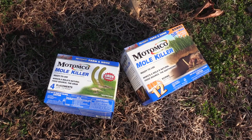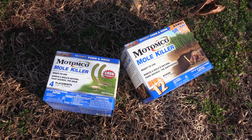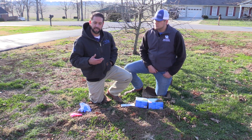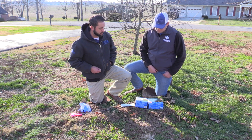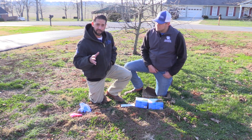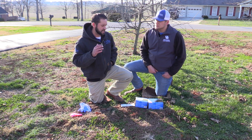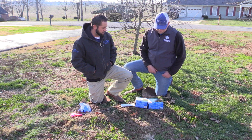There are a lot of products at your local hardware store that you're going to see to kill moles, to deter moles — traps, just tons of different things. Over the past several years, based on clientele response and research through the university, we have seen that these worm and grub baits are very effective. We've got two different packs here. There's the Motomco, and we're not advocating that brand — Tomcat Mole Killer makes one, Talaprid makes one. There are several different ones available on the market, but most of them have the same active ingredient, bromethalin, so they're basically the same product.